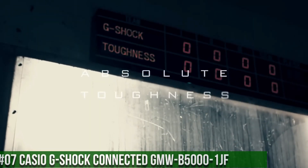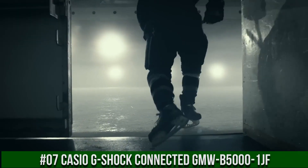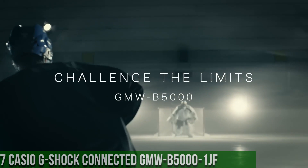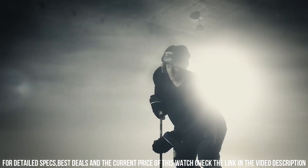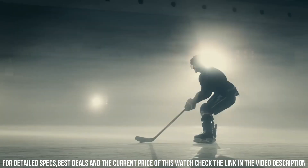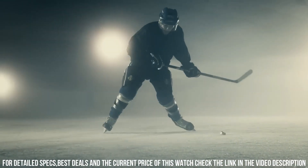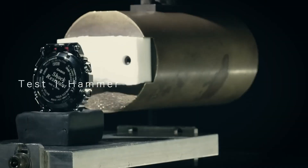Number 7: Casio G-Shock Connected GMW-B5000-1JF. This watch is marvelous and very easy to adjust. Item shape: round. Display type: digital. Case diameter: 43.2 mm. Case thickness: 13 mm. Band color: black. Dial color: black. Special features: world time, timer, stopwatch. Item weight: 3.39 ounces. Movement: quartz. Water resistant depth: 200 meters.